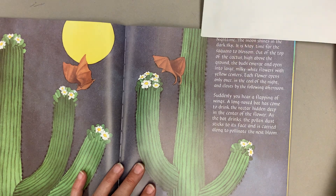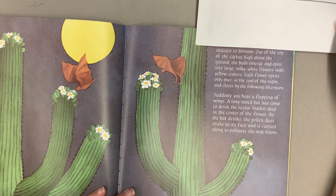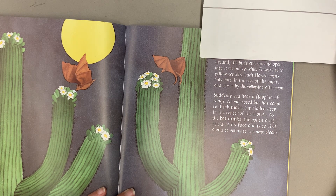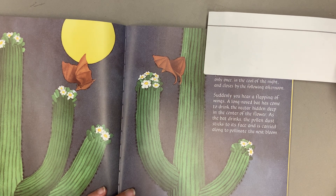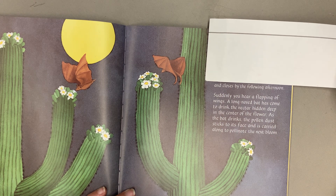Nighttime. The moon shines in the dark sky. It is May, time for the saguaro to blossom. Out of the top of the cactus, high above the ground, the buds emerge and open into large milky white flowers with yellow centers. Each flower opens only once in the cool of the night and closes by the following afternoon.